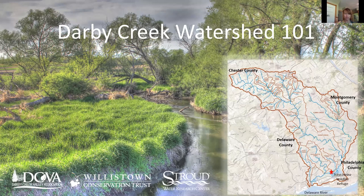Welcome to Darby Creek Watershed 101. This is a collaboration between Darby Creek Valley Association, Willis Town Conservancy Trust, and Stroud Water Research Center.